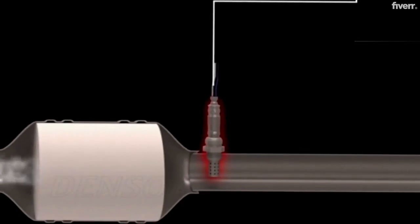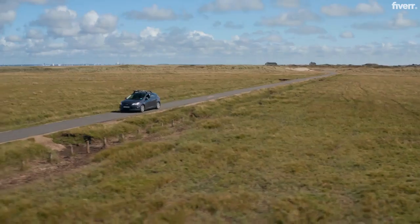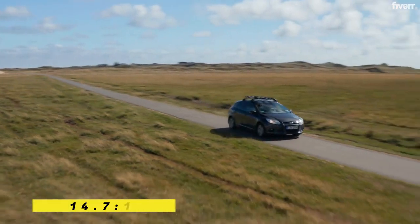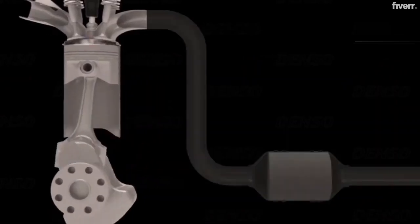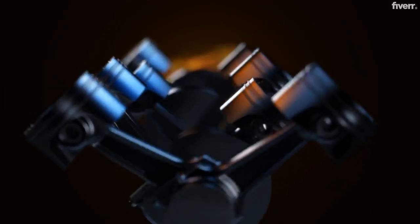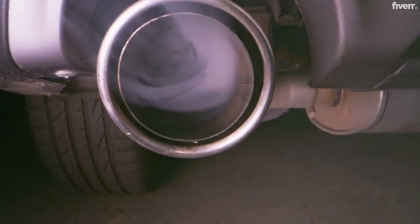Here's something cool — your O2 sensor voltage constantly dances up and down. Why? Because your car is always trying to maintain the perfect air-fuel ratio of 14.7:1. That's like having exactly 14.7 grams of air for every 1 gram of fuel. When the mixture gets rich and hits 0.9 volt, the sensor detects less oxygen in the exhaust, prompting the ECU to reduce fuel delivery, making the mixture leaner.